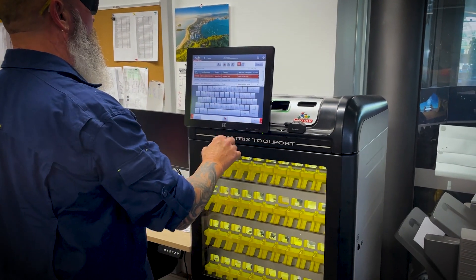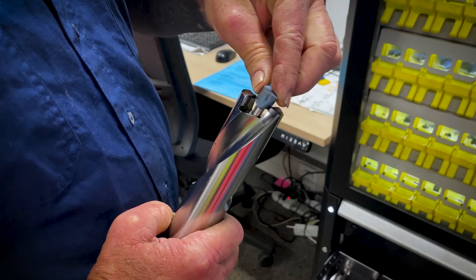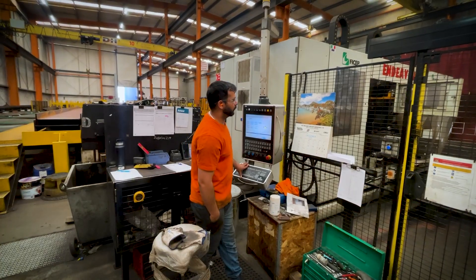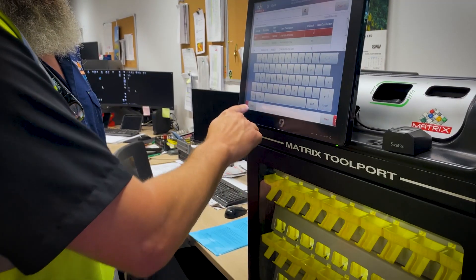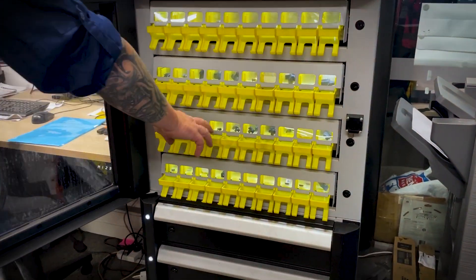After the Matrix system was installed, they initially thought it would be a challenge to learn, but it turned out to be incredibly simple and intuitive. All of our operators are signed into it, so they can all access it. They don't have to come and find me to sort stuff out. All the inserts are assigned to certain jobs, so the job number goes in, and then they can get their drill tips, drill bodies, milling cutters — whatever they want. The Matrix system handles stock takes automatically, so there's no more bending down to count inserts and bodies. It's saved countless hours of office time.